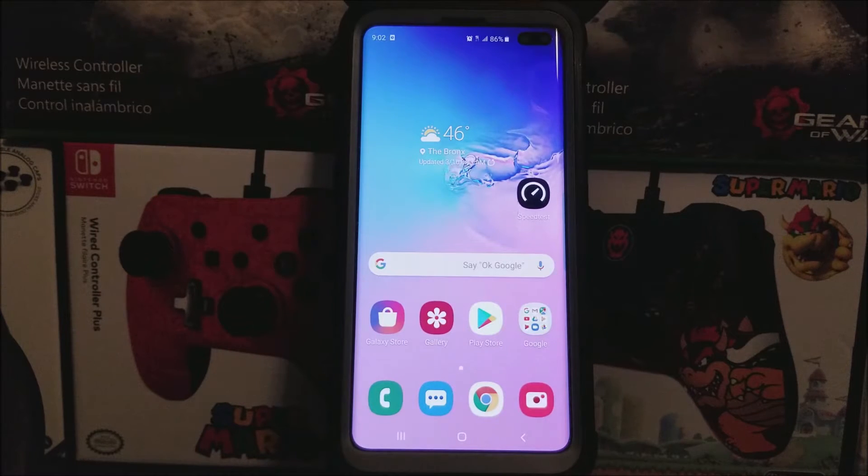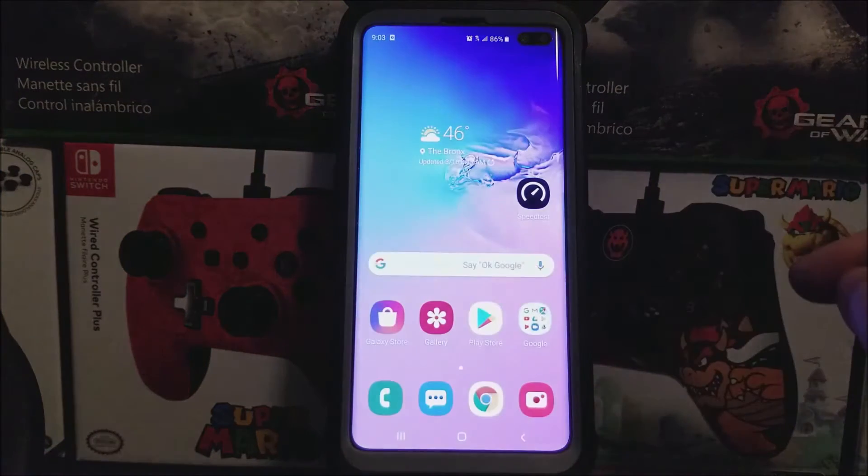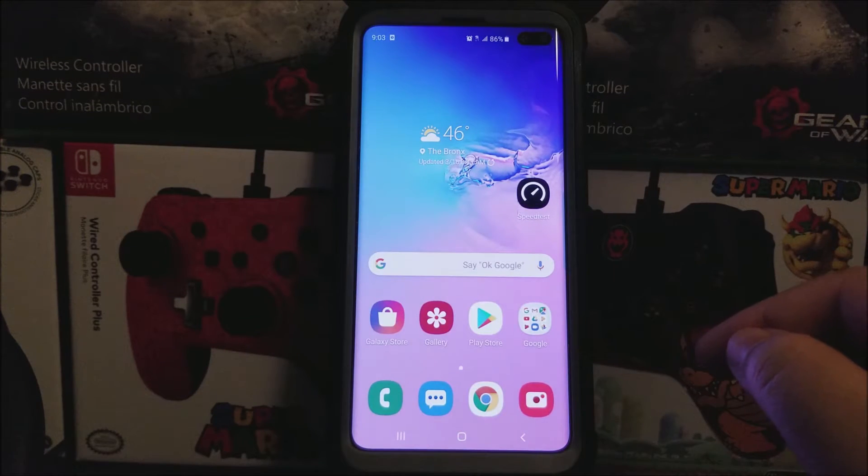Hi everyone, this is the Samsung Galaxy S10 Plus from T-Mobile slash Metro by T-Mobile, and today we have a new software update available to the device.